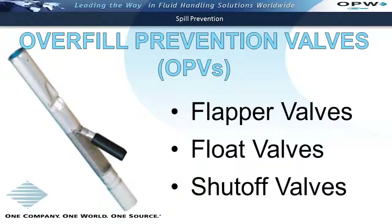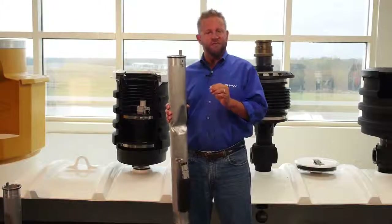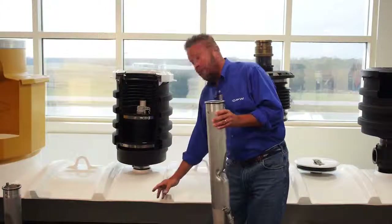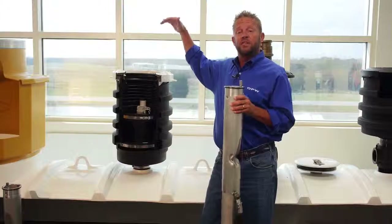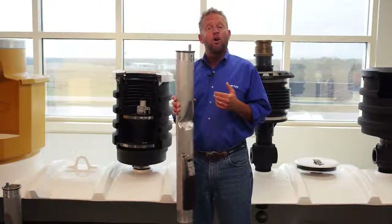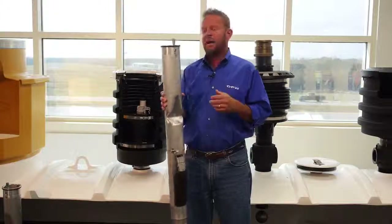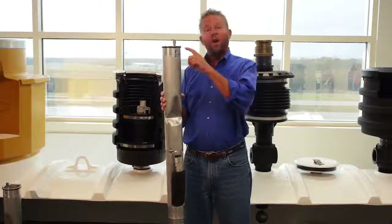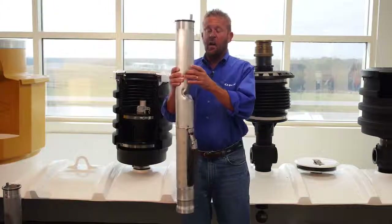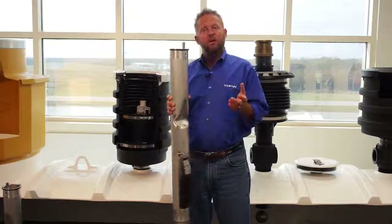This is why the preferred method of overfill prevention has migrated towards the use of an overfill prevention valve, also commonly known as flapper valves, float valves, or shutoff valves. Each valve is installed specific to that tank. What will vary is the diameter of the tank or the actual burial depth — how deep the tank is buried beneath grade. That will determine what length the upper tube will be cut, as well as the lower tube of the valve itself.